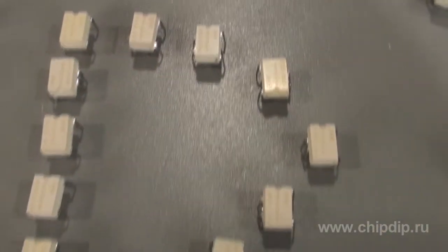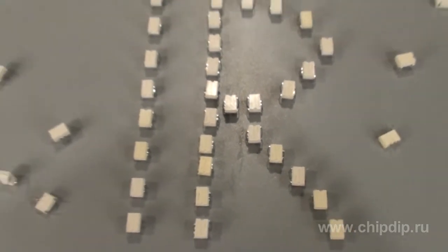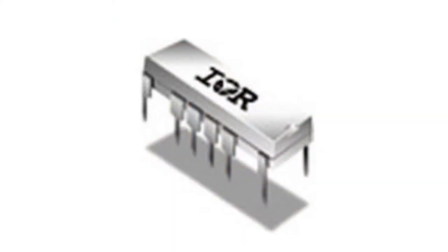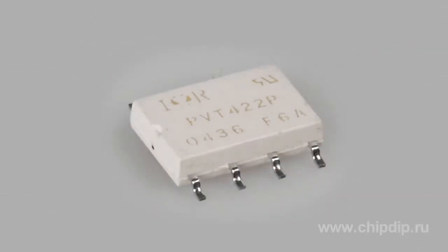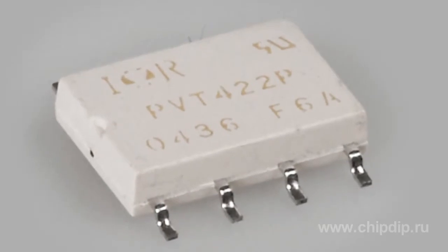The specialized series of micro-electronic relays by IR are designed for telecommunications. They come in various configurations, body types, and functional integration. Besides the single-pole pair of contacts and the low-profile thin package, they also have a zero-crossing detector. They can have either one- or two-channel optical decoupling.